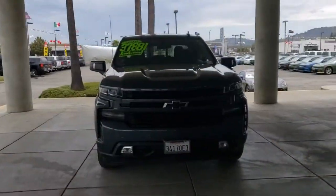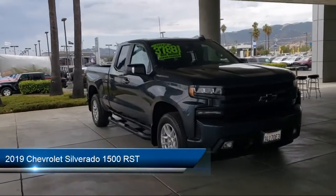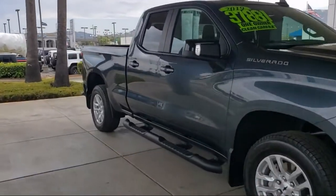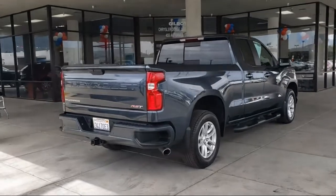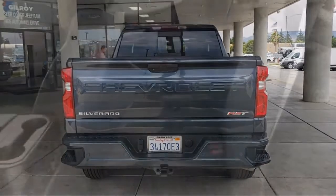Welcome to Gilroy's Used Car Superstore, and here's a look at one of our great vehicles for sale. It comes equipped with keyless open and start, power front windows with driver express up and down, heated door mirrors, front LED fog lamps, OnStar and Chevrolet connected services capable, and a theft deterrent system.